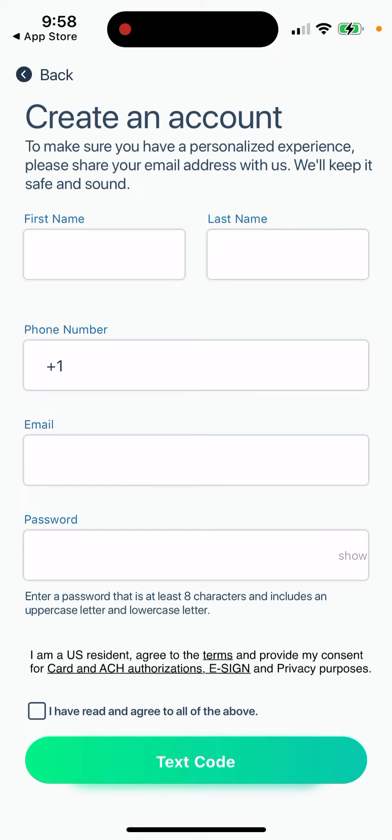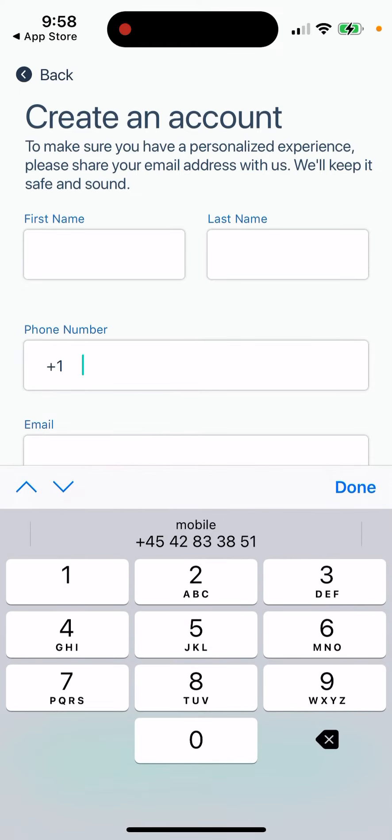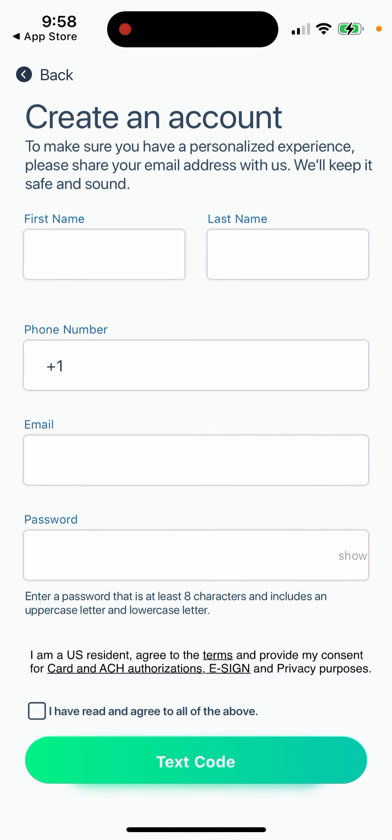To create an account, you just enter a first name, last name, phone number — a US phone number, I guess — email, and password. Then you just need to receive a verification code and proceed with that.